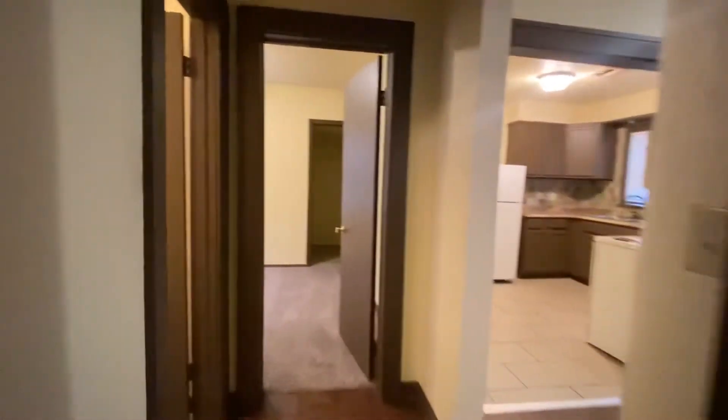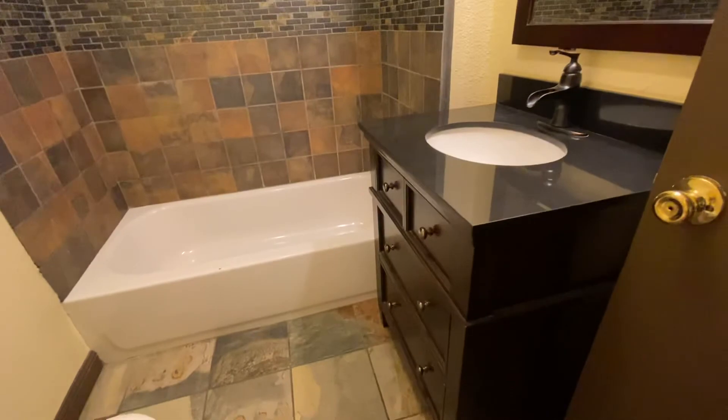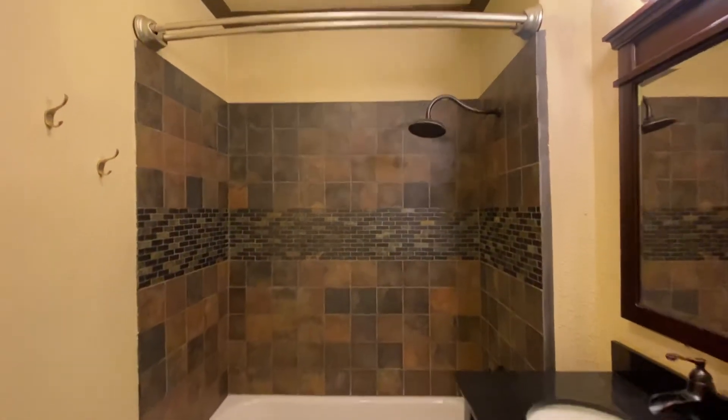Now we'll look at the bathroom. There's a really nice sink, a shower-tub combo with a rain head, and nice tile.